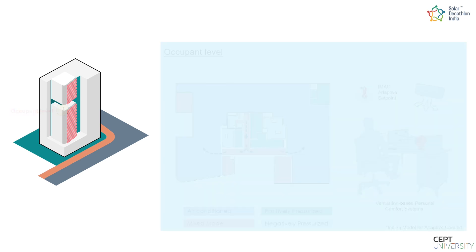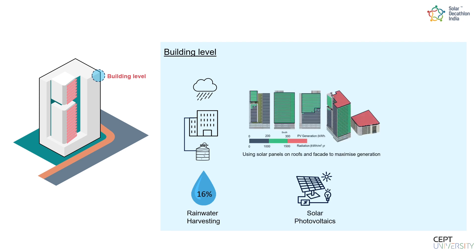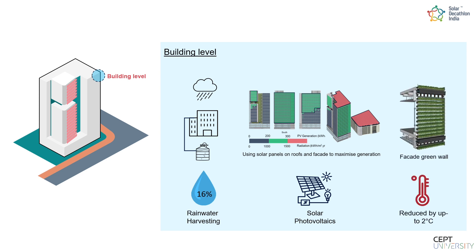At the building level, rainwater harvesting was integrated to meet 16% of the annual water requirement. Solar PV on the roof and facades was designed to maximize energy generation and avoid heat build-up between the panels and walls. A facade green wall led to a reduction of zone mean air temperature by up to 2 degrees Celsius.